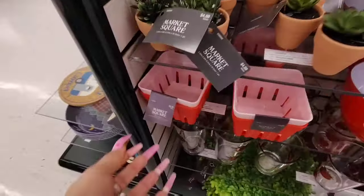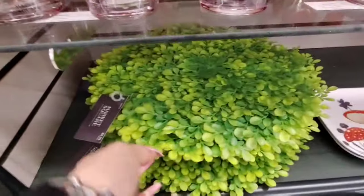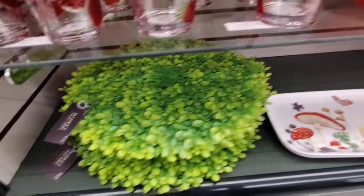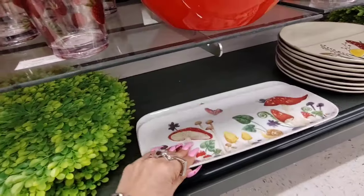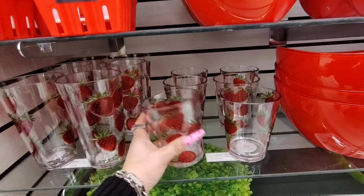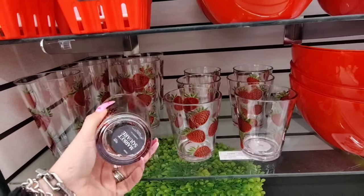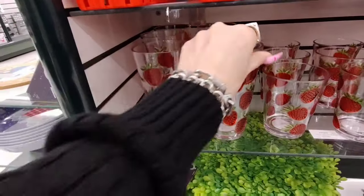Look at how cool these little baskets are at $2.79 — not bad. The placemats are $3.79. The melamine tray is $5.99. These tumblers are rocking — they're acrylic at $4.49. Very, very pretty — loving the strawberry look.